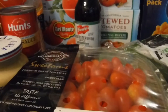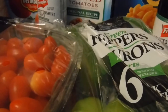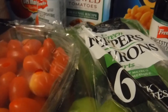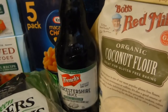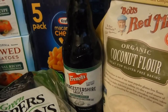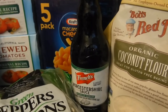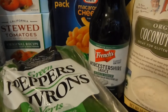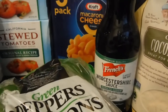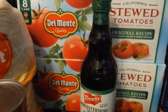As you can see, we have some cherry tomatoes — yum! I have a pack of bell peppers, some Bob's Red Mill organic coconut flour that I use when I replace grains, and I also have some French's Worcestershire sauce, reduced sodium — it doesn't have a lot of weird strange ingredients in it.